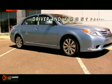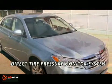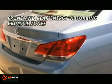Avalon's list of standard safety features goes well beyond its seven airbags. It comes with the Toyota Star Safety System. This integration of advanced safety features seeks to help drivers avoid accidents in the first place.